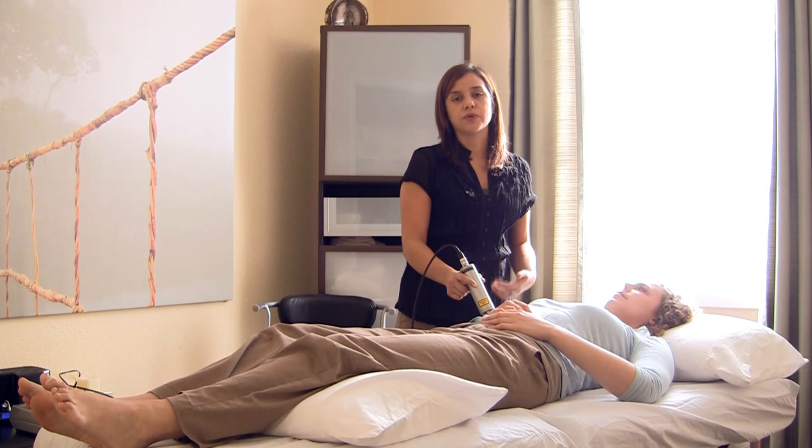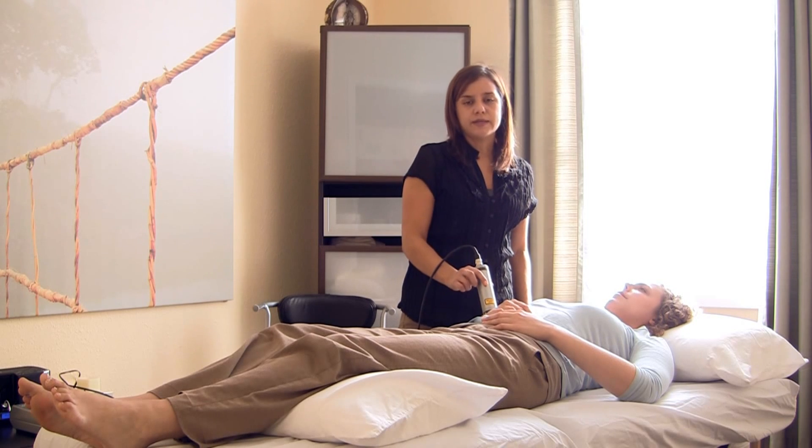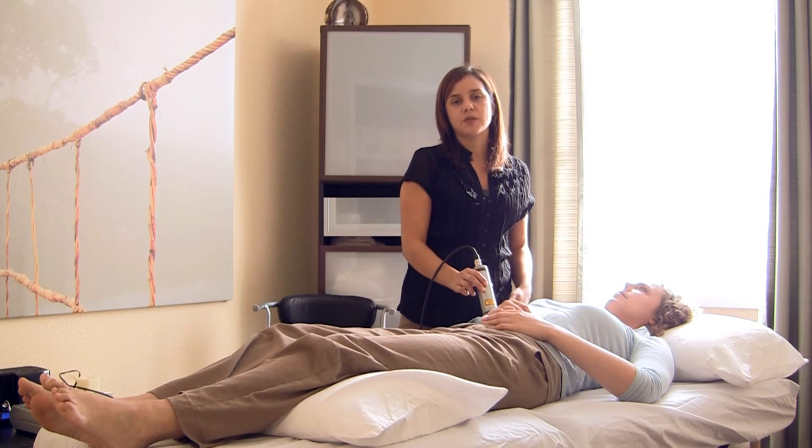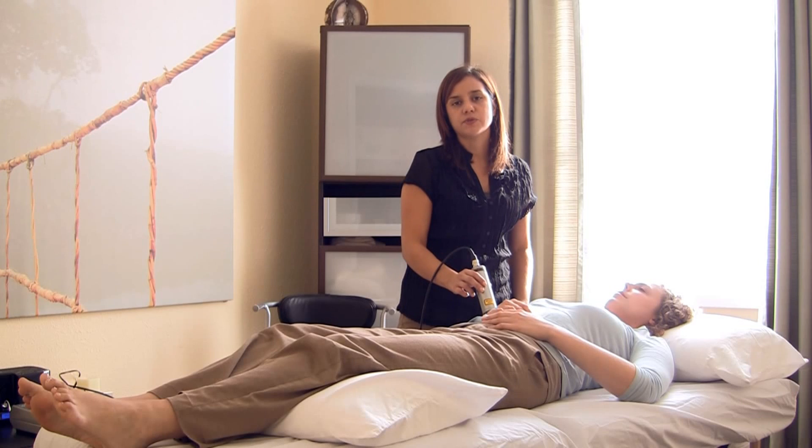As the cell does this, it increases the rate of metabolism of the cell, so it can help the cell process whatever inflammatory reaction it might be processing, as is usually the case in pain. Pain relief is one of the main indications for laser therapy.